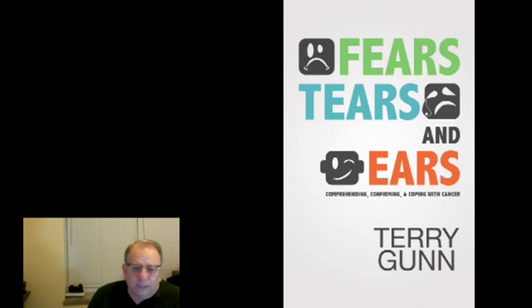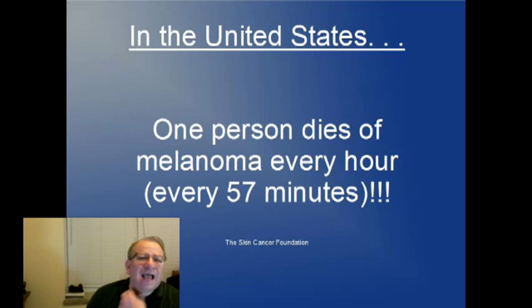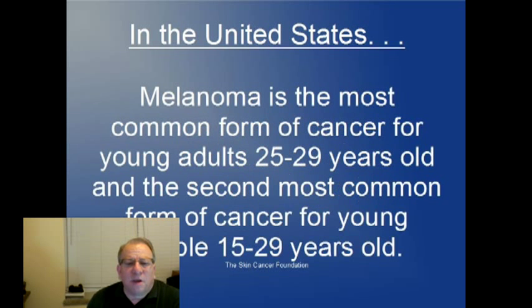Hello, my name is Terry. Did you know that over 2 million people are diagnosed with skin cancer every year? One person dies from melanoma every hour — every 57 minutes to be exact. Melanoma is the most common form of cancer for young adults from 25 to 29 years of age and the second most common form of cancer for young people 15 to 29 years old.